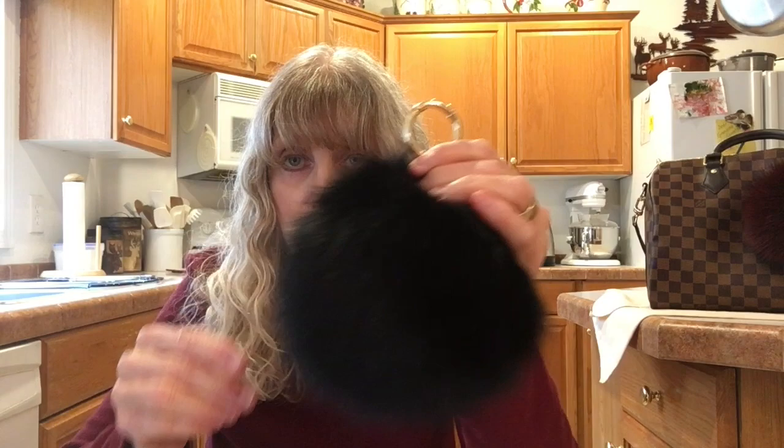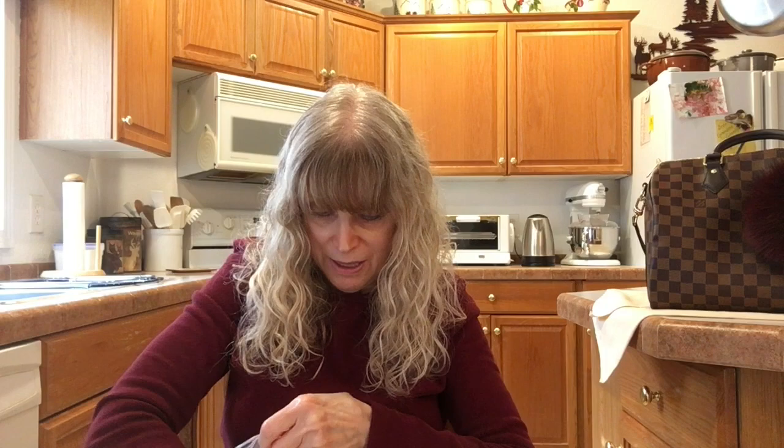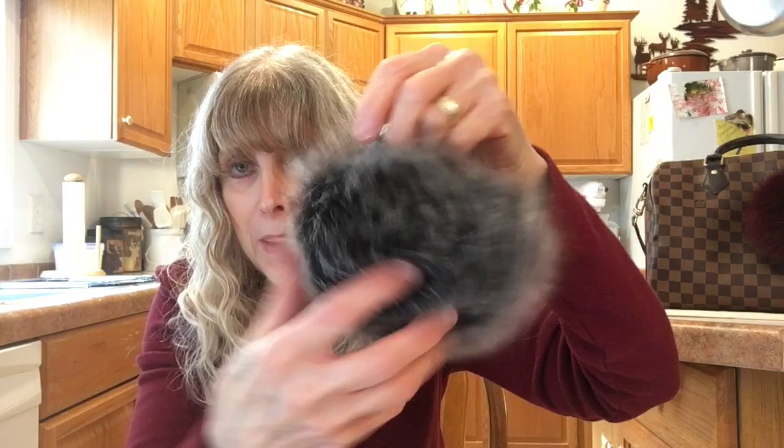Each pom-pom comes with both a silver and a gold ring. You can take the ring off completely and put a ball chain through the loop instead of having the gold or silver ring. I love the frost one on black. I usually use the silver, or I take the ring out and use a black ball chain so it hangs directly on a black bag without the hardware being visible. When you get these, you can blow on them a little to bring them back to life because they get squashed since they're sent in an envelope, not a box.